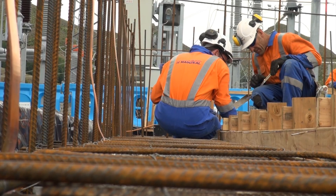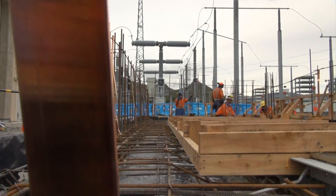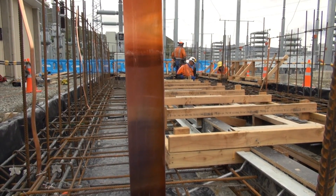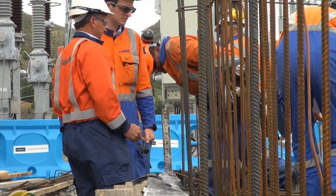At the moment they're just going through checking all the reinforcing is in the right place, checking that all the earth things are in there, and that everything's within the right tolerances, with enough cover for the concrete — all nice and clean and ready for the concrete.